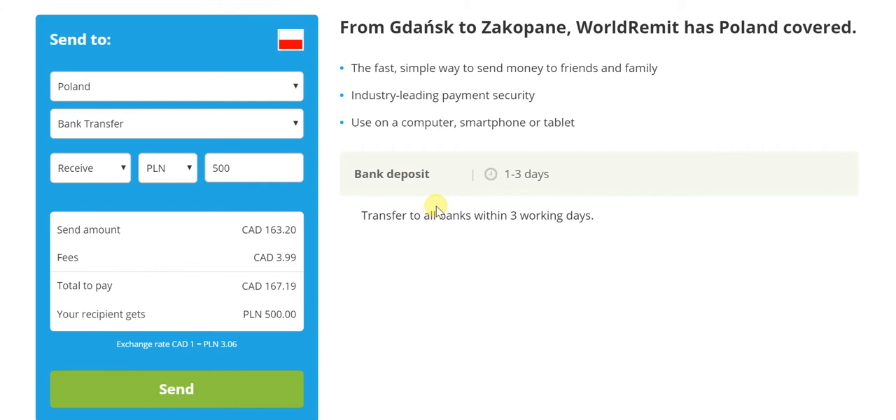No need to visit any agent. No need to depend on any agent whatsoever or any third-party entity. All by yourself, you can send money.